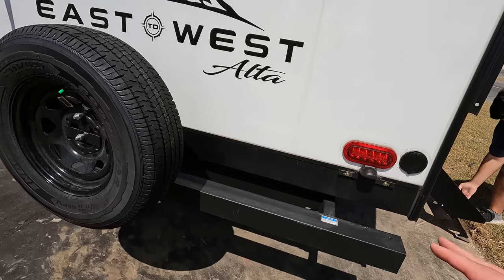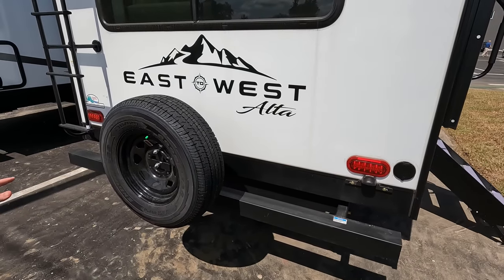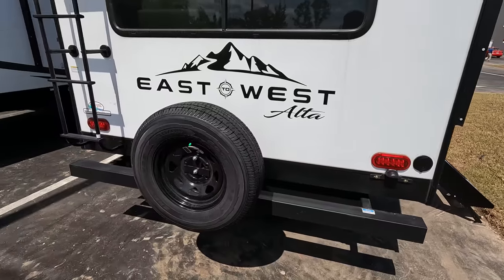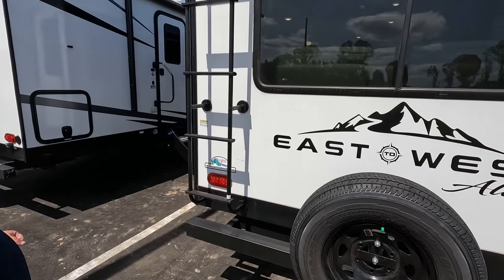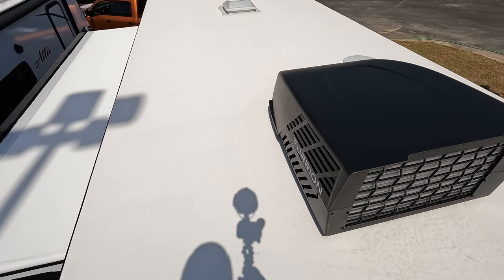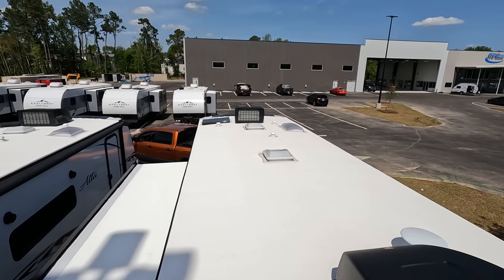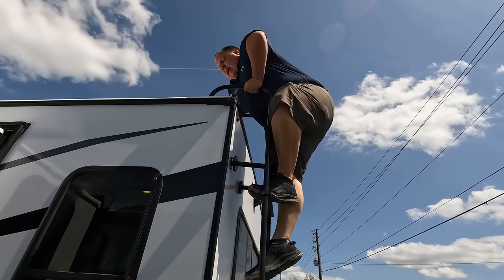Coming around the back, we do have a nice bumper for your stinky slinky, a spare tire carrier — and they still gave you the Goodyear Endurance on the spare. There's a spray port, it is prepped for a Furrion backup camera, and there is a ladder to get up on the roof. Up here on the roof, we have a nice one-piece TPO roof, not one but two air conditioning units, a place for MaxAir fans, and right up there you can see there is a solar panel already on the roof.